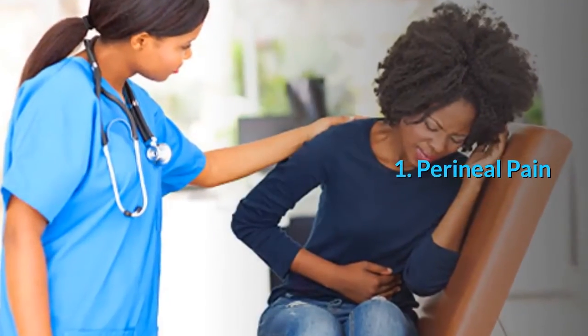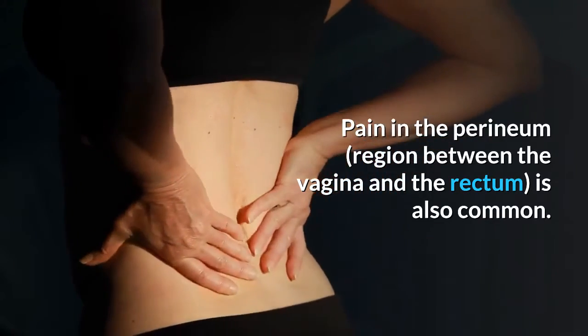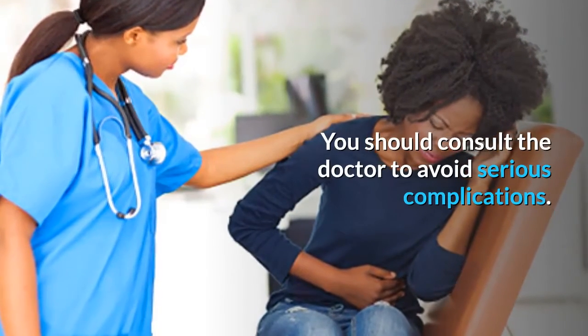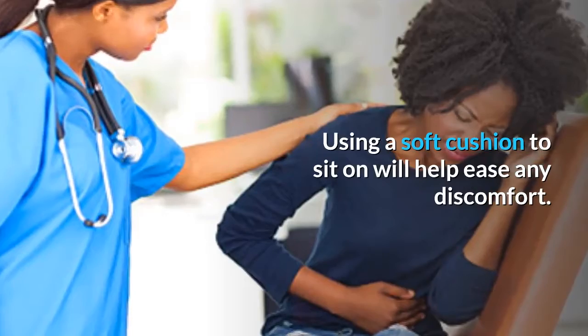1. Perineal Pain. Pain in the perineum, the region between the vagina and the rectum, is also common. You should consult the doctor to avoid serious complications. Using a soft cushion to sit on will help ease any discomfort.